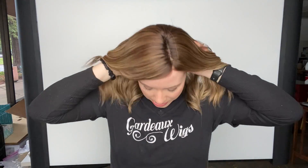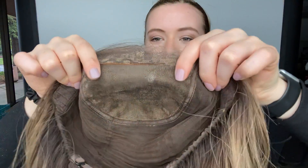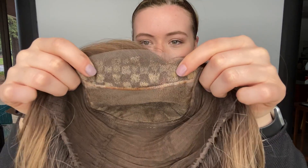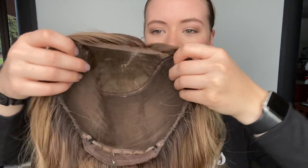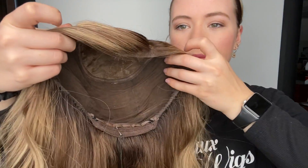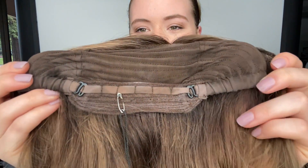I'll show you the inside of the cap. Here is the monofilament top and the lace front. You can part this wig anywhere you like along the top. It has ear tabs and closed wefting throughout the back of the wig, and at the nape it's got adjustable straps.